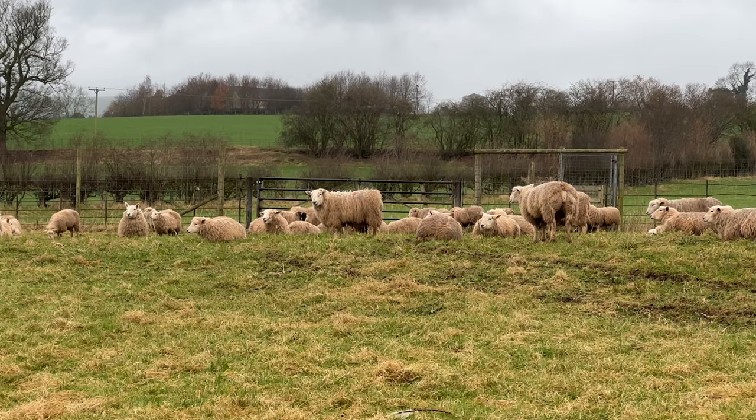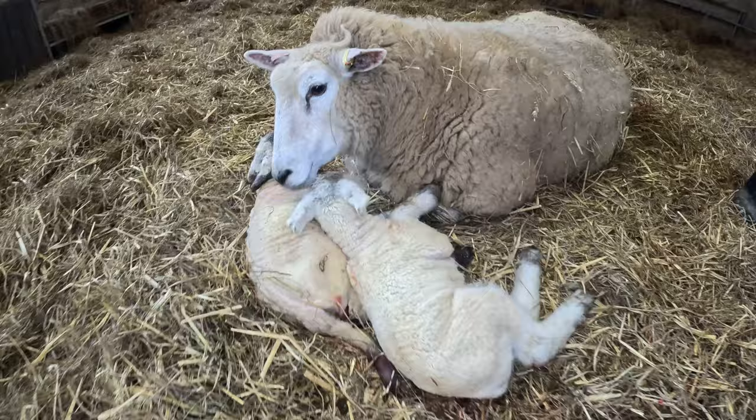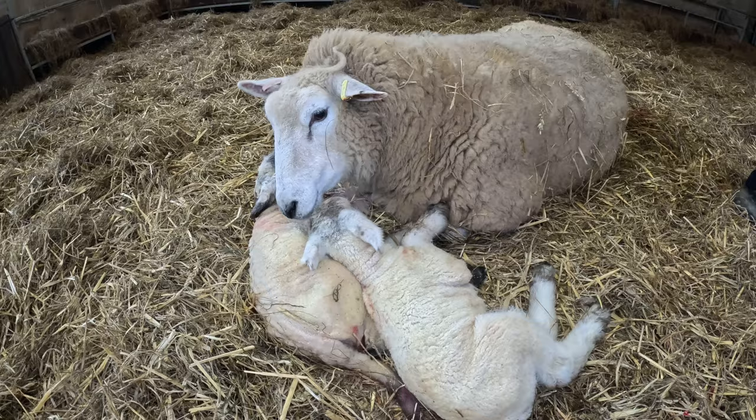Yes, that's right — two and a half thousand breeding ewes. That makes my 300 look very small. Another thing worth mentioning: about two thirds of the Next Gen group were Clun fans too. Bonus — they must be doing something right as a society.